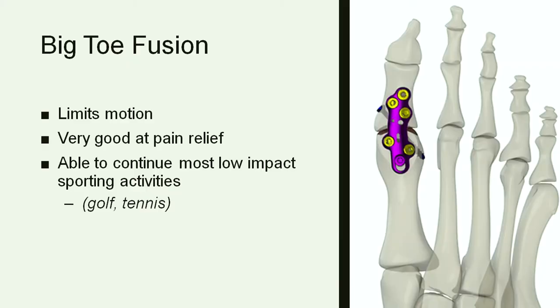Once you have bad bone-on-bone arthritis in the big toe joint, a cheilectomy isn't going to relieve all of your pain. So if you're dealing with bad arthritis in that joint, a fusion is usually the best option. Similar to the ankle fusion, you use plates and screws to get the two bones of that joint to fuse together. It does cause some stiffness, but people typically do pretty well and are able to play recreational sports like golfing and tennis.